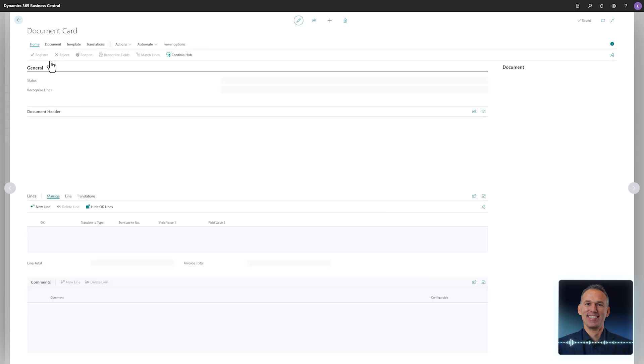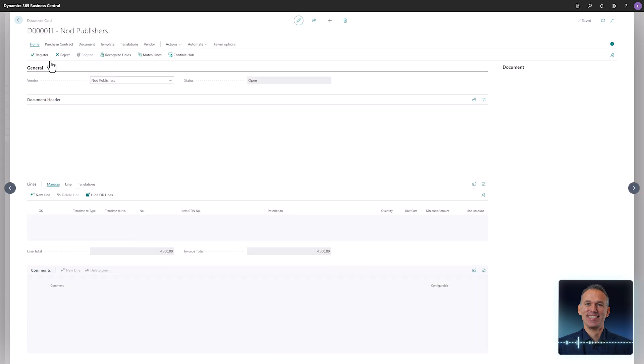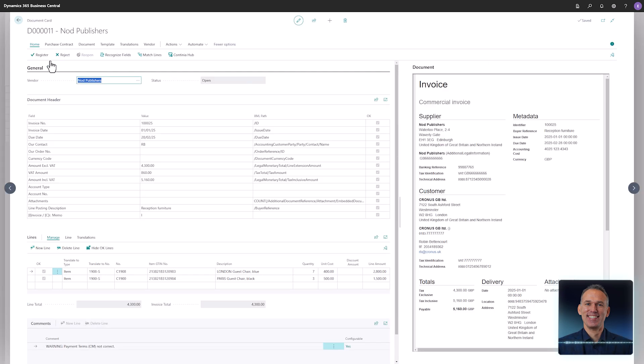In the lines section, you can clearly see that the item numbers in this XML are automatically recognized. DomoCapture translates the recognized values, resulting in a complete document ready to be registered and sent for approval.